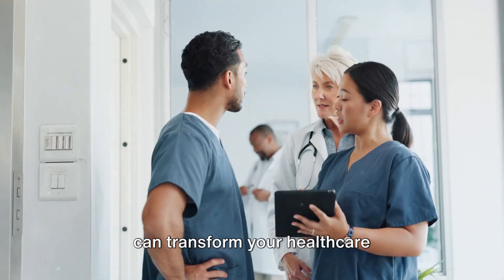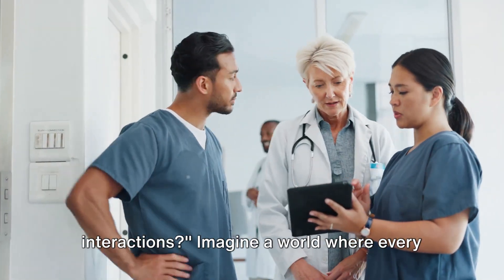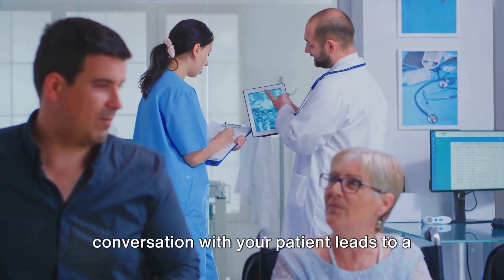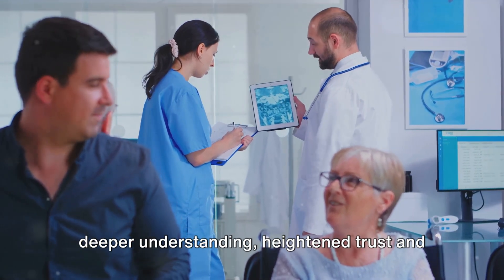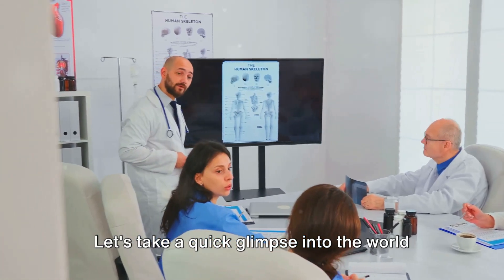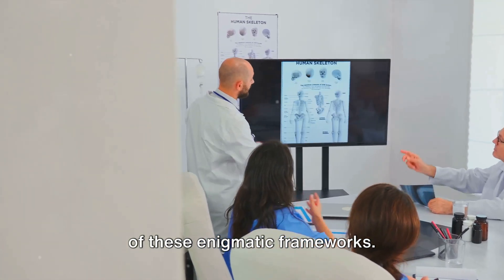What if we told you that these models can transform your healthcare interactions? Imagine a world where every conversation with your patient leads to a deeper understanding, heightened trust and improved outcomes. That's the power of these models. Let's take a quick glimpse into the world of these enigmatic frameworks.